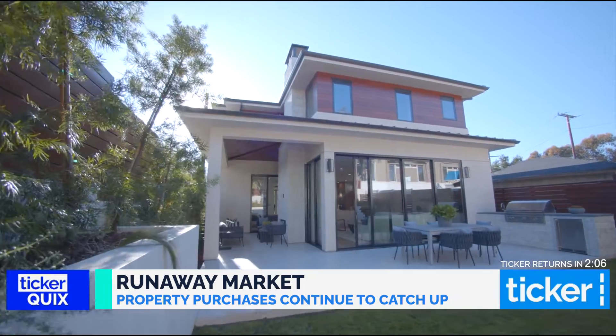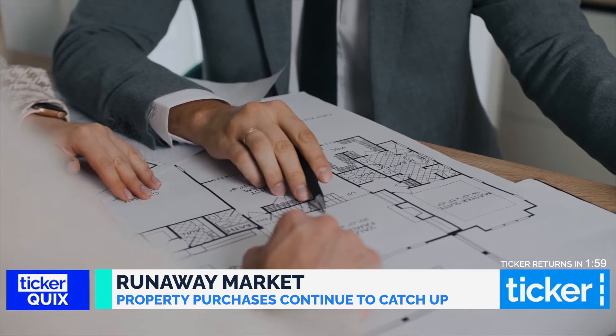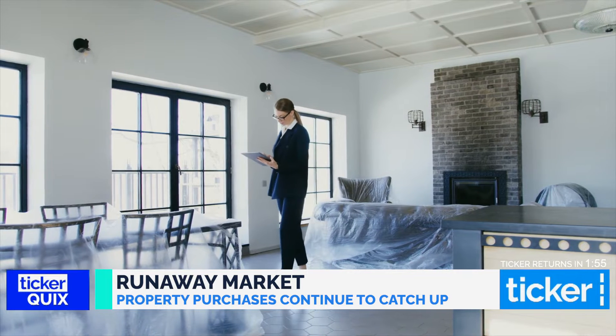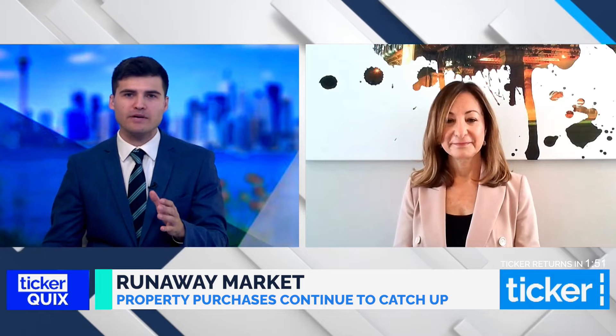What we're seeing in the Sydney market at the moment is that housing conditions are easing. The data is telling us that in the months of February and March housing prices have actually declined. In part, this is because the number of properties that are actually being listed on the market is trending upwards.